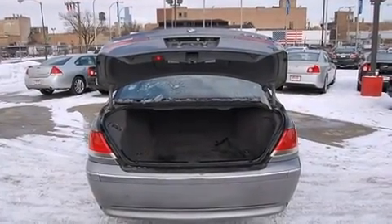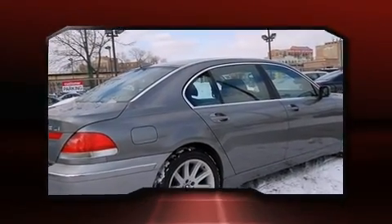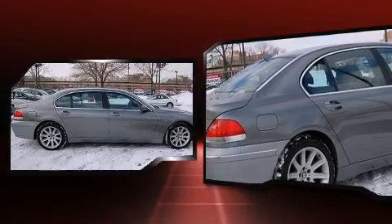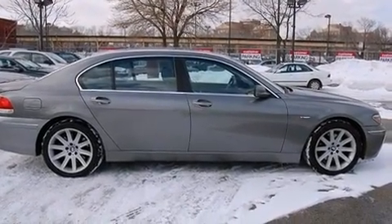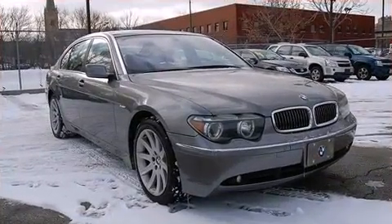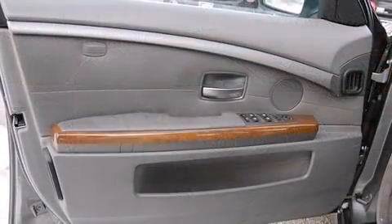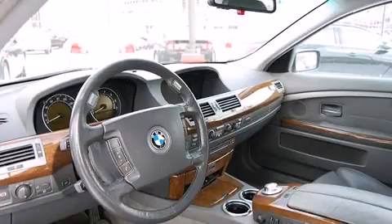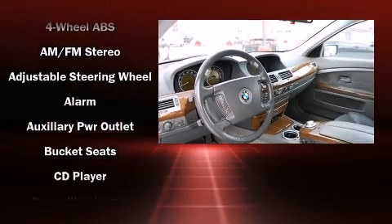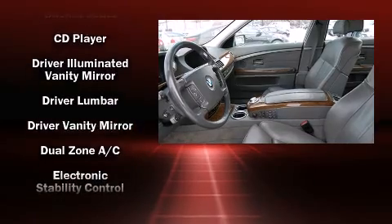A wealth of standard features means you no longer have to sacrifice — like leather upholstery, front and rear cup holders, a built-in garage door transmitter, an automatic dimming rearview mirror, an outside temperature display, power moonroof, rain-sensing wipers, and cruise control. Everything is where it ought to be, from the dashboard controls to the door locks and window controls.